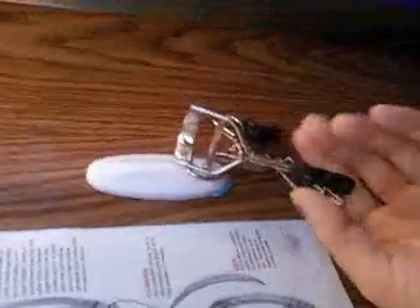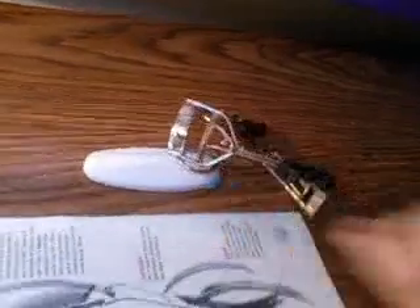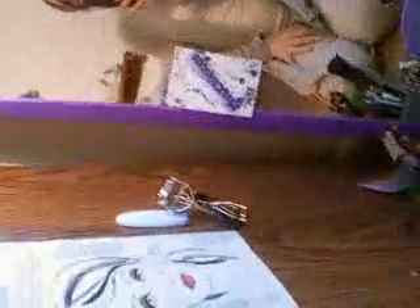Another neat idea: these are little hooks you can buy at Walmart or use Command strips — they have a sticker you can pull down so they don't rip paint off. I stuck my eyelash curlers on there so they're still in sight and I can still see and use them.